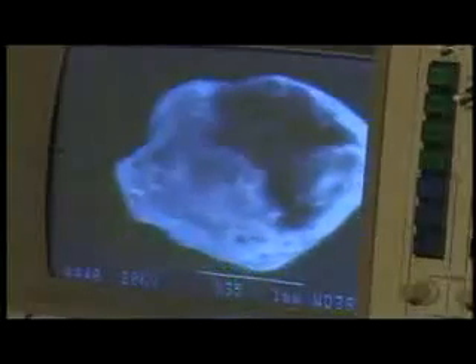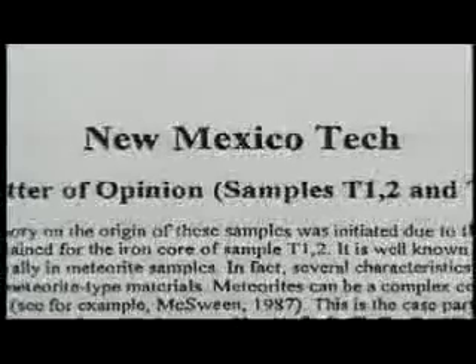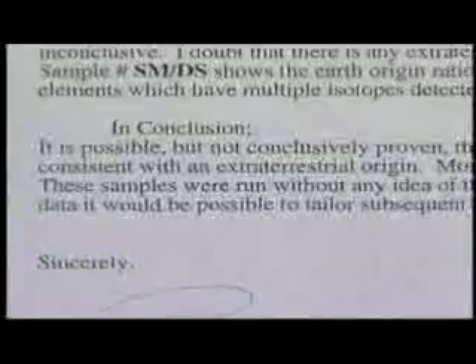Amazingly, results showed the implants had been connected to the patient's nerve endings. A second set of tests was run by the University of California at San Diego. The laboratory results from UC San Diego confirmed the earlier tests. Astonishingly, a portion of the metal analyzed in the implants was extraterrestrial and did not come from Earth.